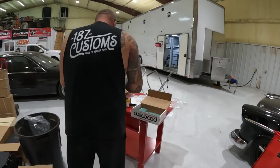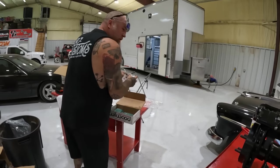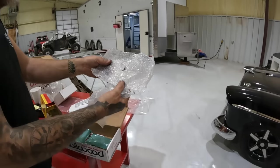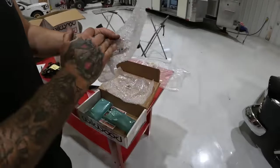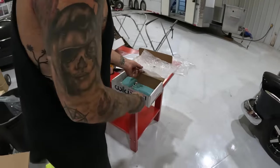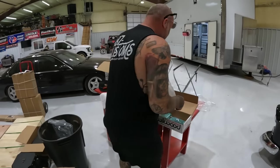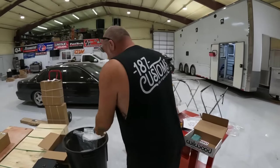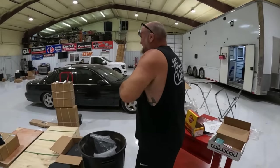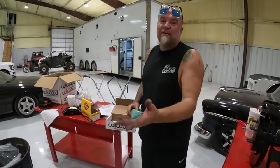That's the motto around here at 187 Customs. Y'all see the new shirt I just ordered? It's pretty cool. What do these numbers mean - 64? This one says 86. 86 is whenever you get kicked out of a place. I know - I've been 86'd out of Denny's before. How the f*** do you get 86'd out of Denny's?